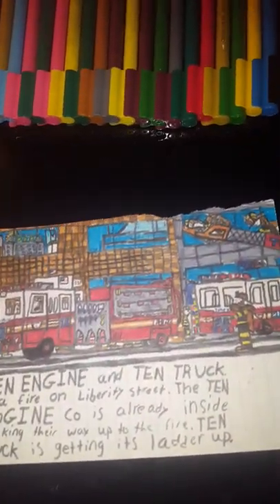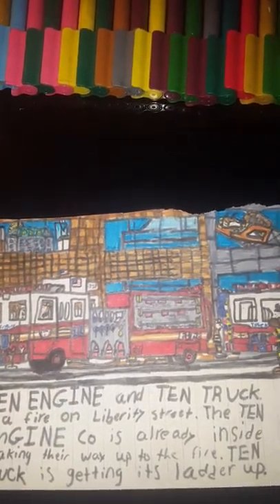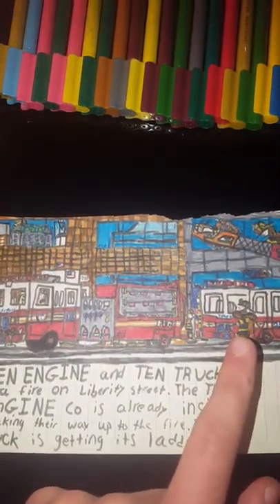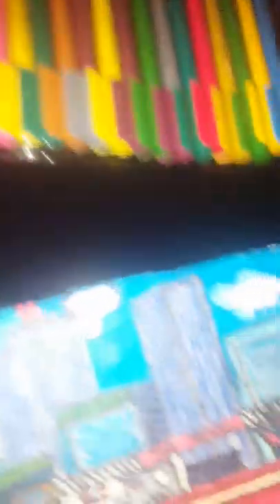Here we've got Engine 10 and Truck 10 at a fire on Liberty Street. The Engine 10 is setting up to go into the fire, and Truck 10 is here waiting to be told to respond. They've already got their ladder going up — it's all good.